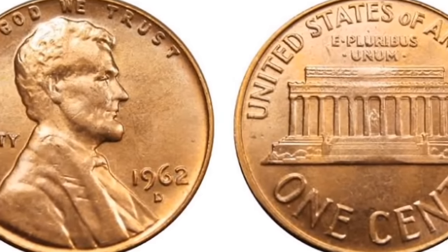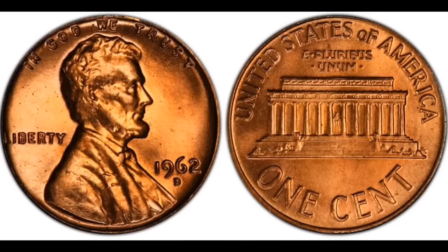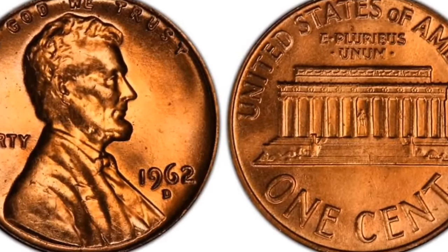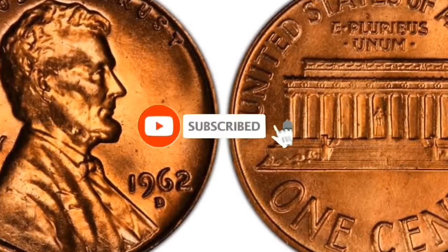Here is a 1962 Philadelphia one-cent Lincoln head coin with no mint mark, graded by PCGS as Mint State 67 Plus Red. This penny sold for $8,812 since it received the plus classification, which is significant for this piece.